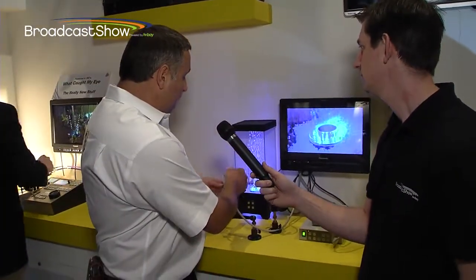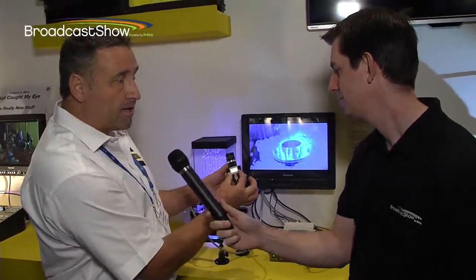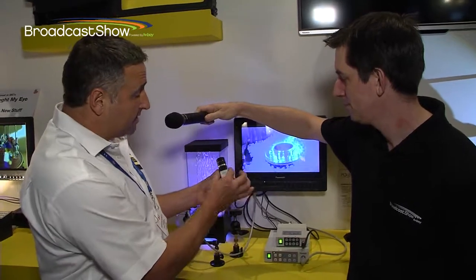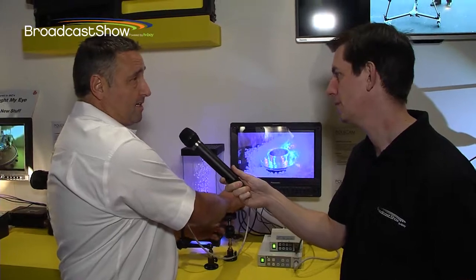Panasonic have come out with a new range of mini cams — a tiny little three-chipper here. Check this out. Look at the size of that camera. This is a single chip, one-third inch CMOS. Tiny, and the prices are fantastic as well.